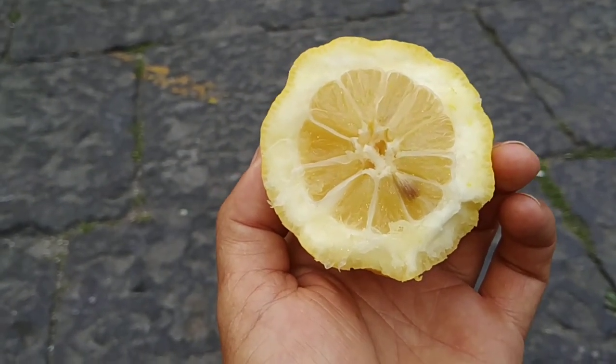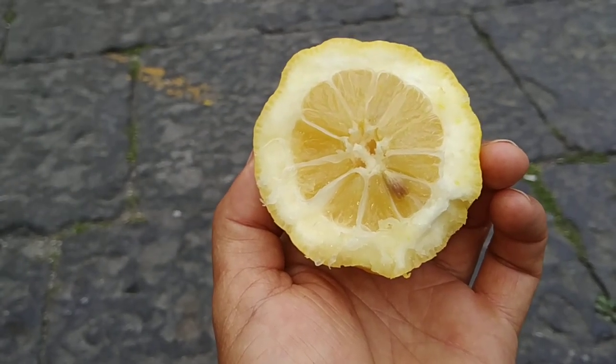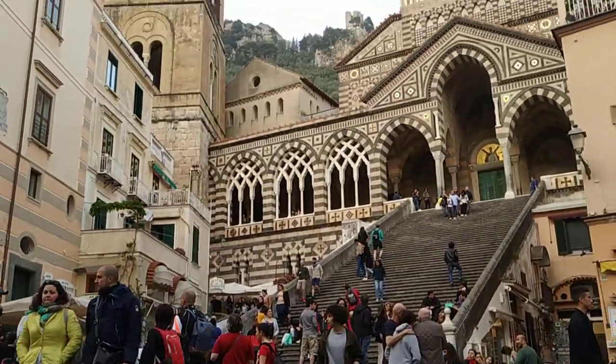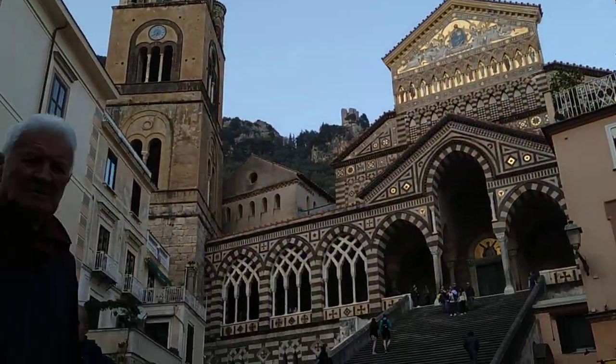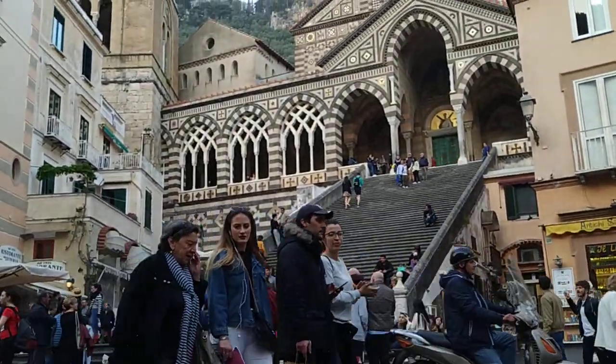Okay folks, this was the famous Amalfi lemon — don't confuse it with the Amalfi citron. Stay tuned for more citrus fruit videos from beautiful southern Italy, and don't forget to like, share, comment, and subscribe.